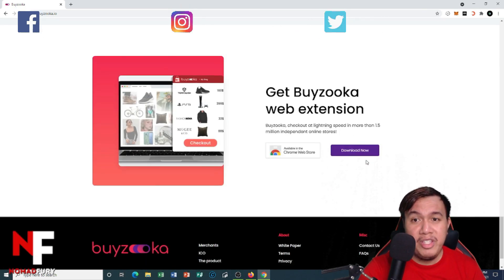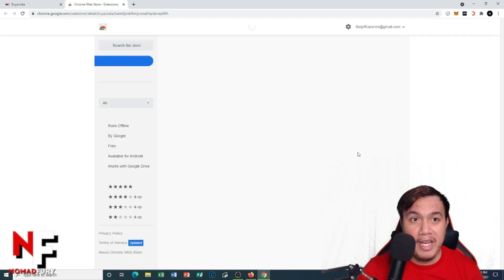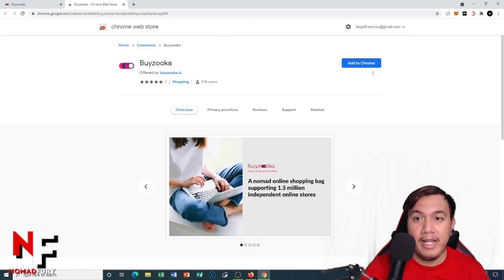This is the Byzuka web extension. To get started using their e-commerce platform, you have to get the extension from the Chrome Web Store. Unfortunately it's not available on Firefox or other browsers, so you need Google Chrome. Let's download it now — it will open a new tab where you can see the option to add it to Chrome.